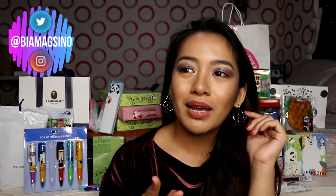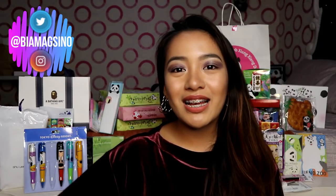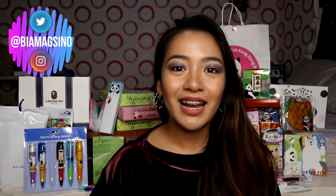May una kami nakita, which is Mermaid — si Ariel. Pero sabi ko, maghahanap ako ng iba. It's a good thing. Mayroon ako nakitang ganito. Let's continue with the things na nandito muna sa sahig kasi ayaw ko muna magulo yung setup ko sa likod.